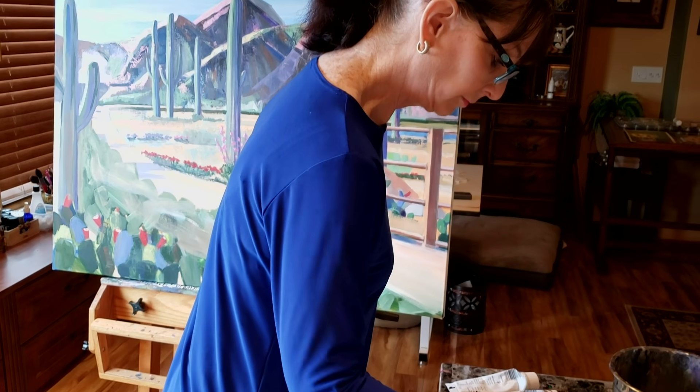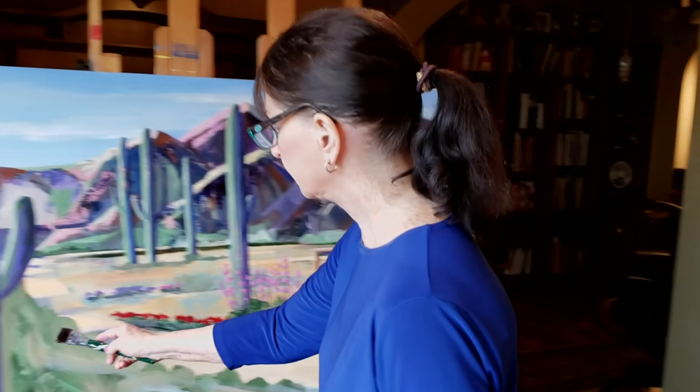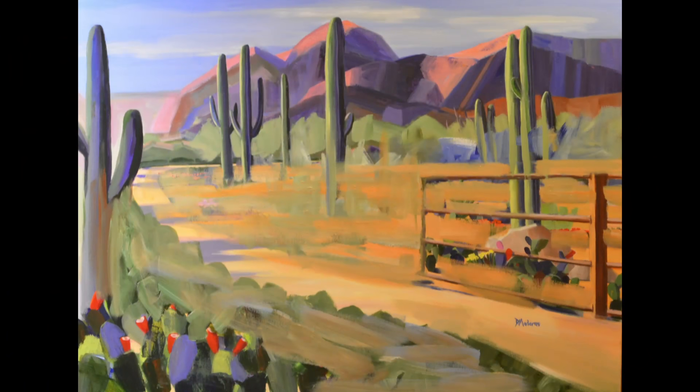and then I decided I didn't like it, so it's back in the studio with me and I'm willing to start all over. The first thing I did was I blurred out the foreground, then I worked more on the mountains in the background.